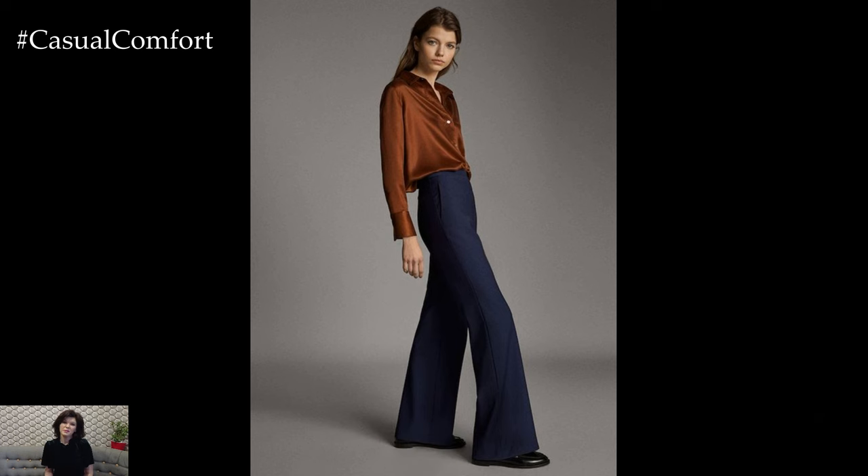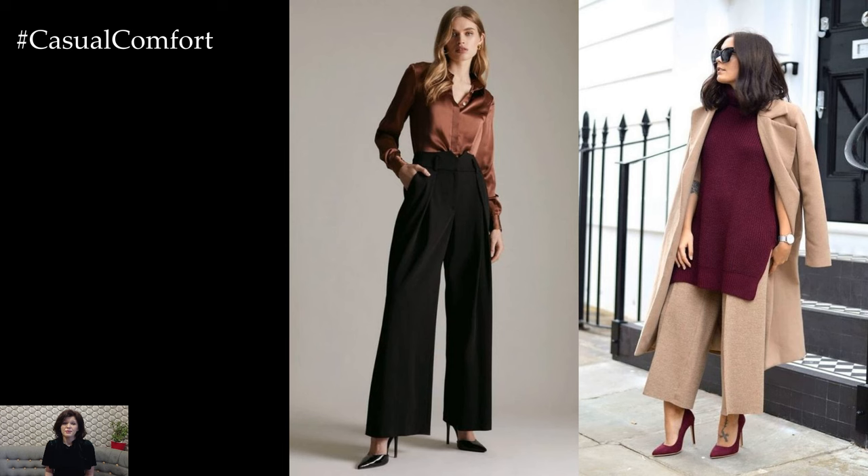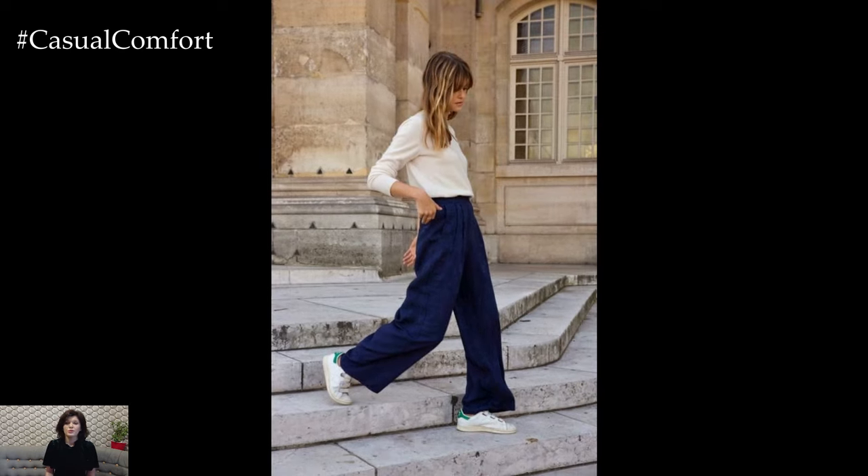Pants are undoubtedly the perfect outfit choice for spring, offering versatility, comfort, and style all in one. As the weather begins to warm up, pants provide the ideal balance between coverage and breathability, allowing you to navigate the changing temperatures with ease.